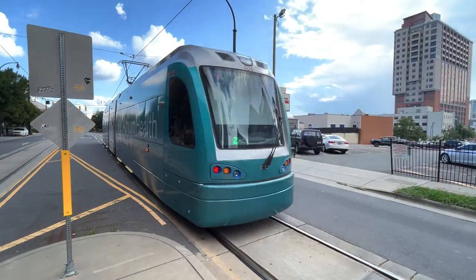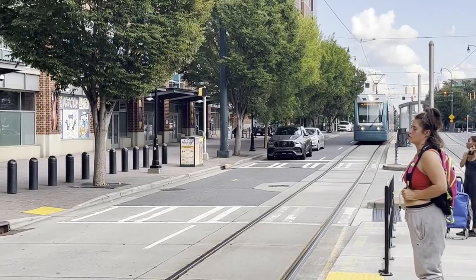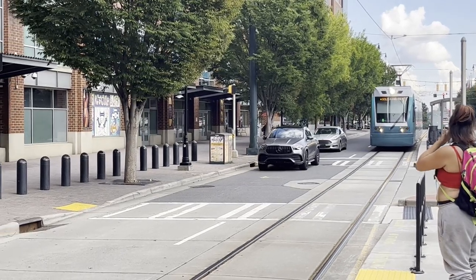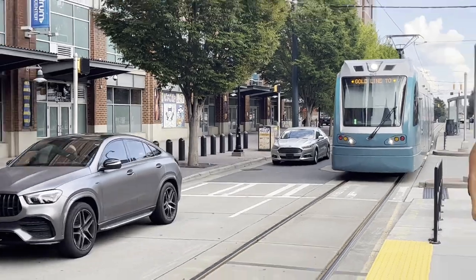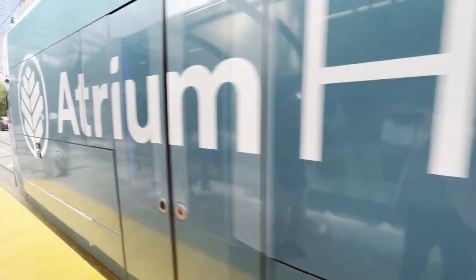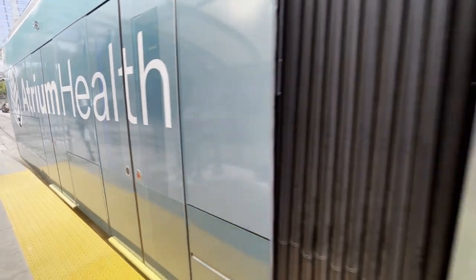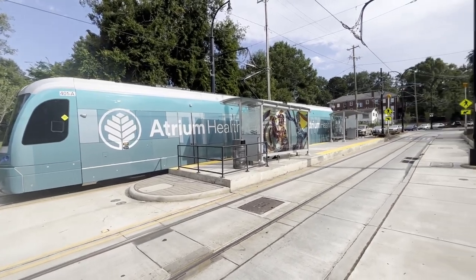Both transit lines in Charlotte operate using Siemens vehicles — two slightly different sets: Siemens S70 and Siemens S700 cars operate on each of the lines. There were some replica streetcars dating from the turn of the century, but those were taken out of use in 2019 and sold to Memphis.